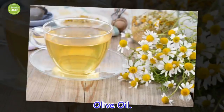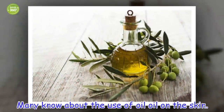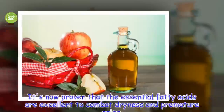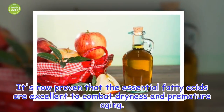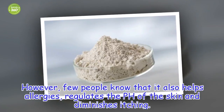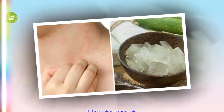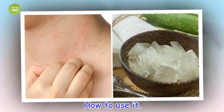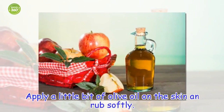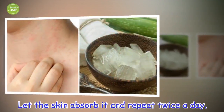Olive oil. Many know about the use of olive oil on the skin. It's now proven that the essential fatty acids are excellent to combat dryness and premature aging. However, few people know that it also helps allergies, regulates the pH of the skin and diminishes itching. How to use it: apply a little bit of olive oil on the skin and rub softly. Let the skin absorb it and repeat twice a day.